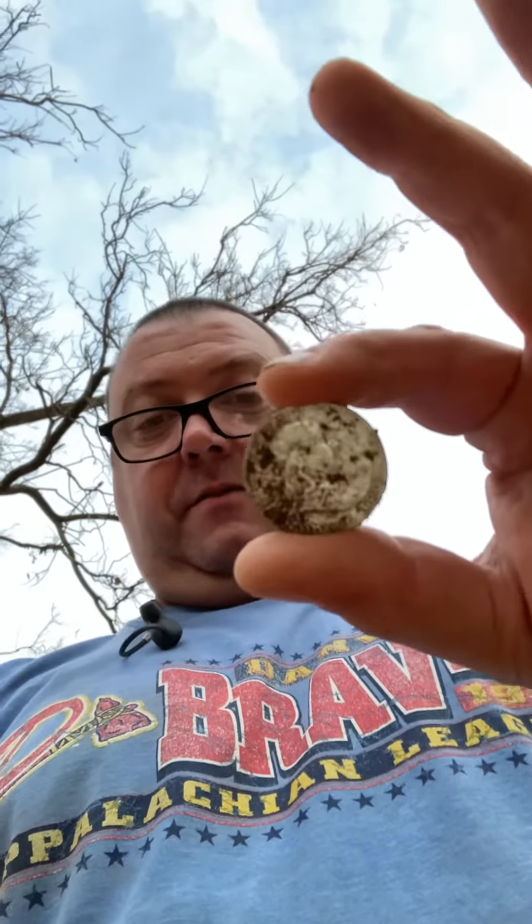I've already pulled it out — it's my first one. I've never dug a big silver. Biggest thing I've dug is a quarter, a barber quarter. My first big silver is a Franklin.